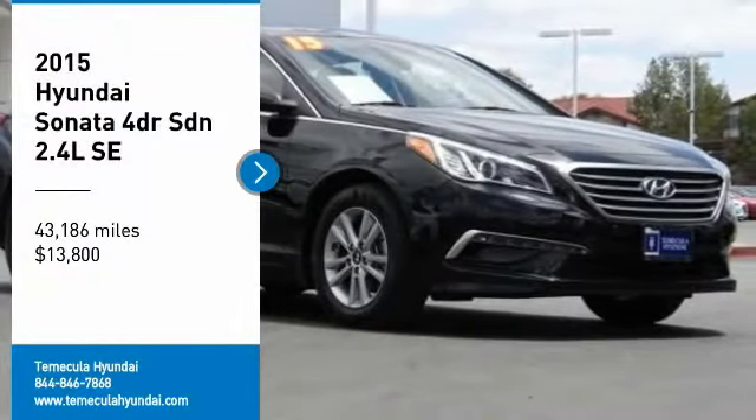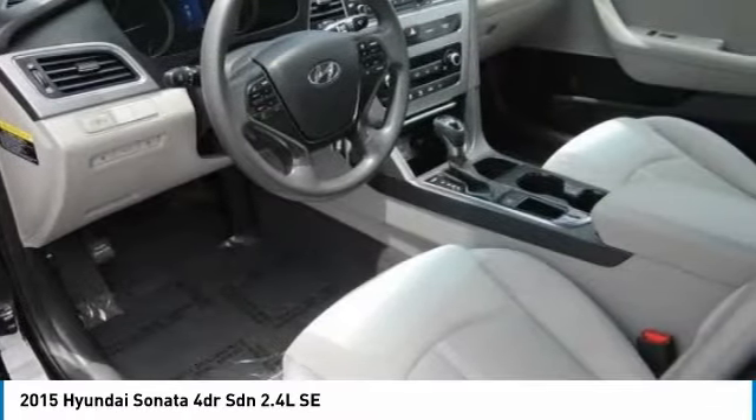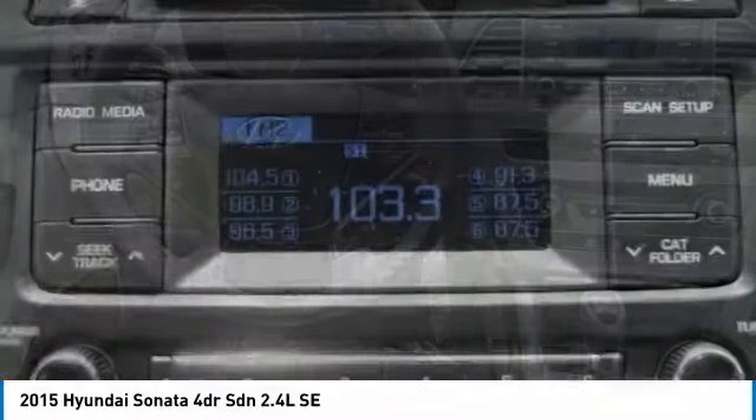We are pleased to show you the 2015 Sonata. The Sonata has a long list of technologically advanced interior features and options that make driving safer, more convenient and much more fun.